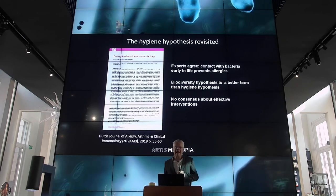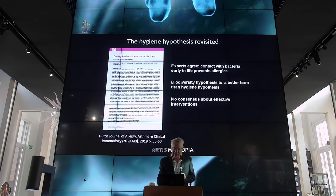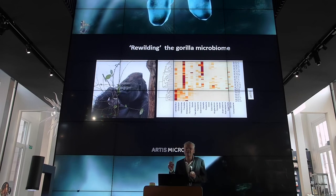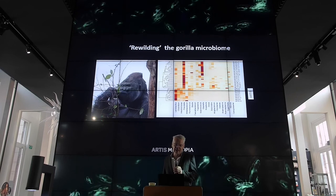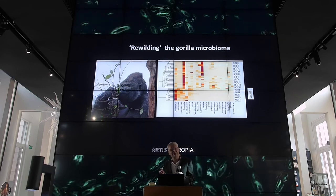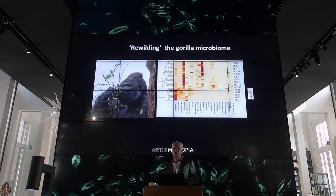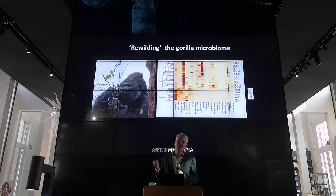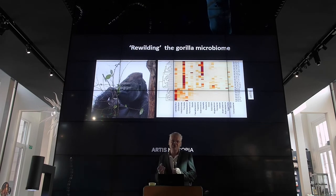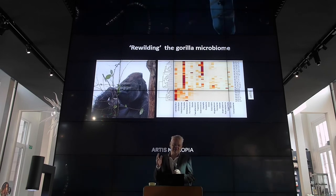I want to address one final topic — a more recent research we started last summer that's really exciting. It's about the gorillas, where we are looking at the activity of the gut microbes in gorillas after a diet intervention. The gorillas' diet in the wild and in the zoo is quite different. We wanted to rewild the gut microbiome of the gorilla by giving them additional branches, because that's what they consume a lot in nature — leaves and the bark of branches, which are very difficult to digest. We figured that this would definitely affect the composition but also the activity of the microbiome.